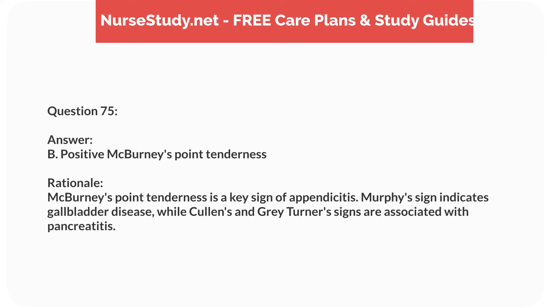Question seventy-four. A 4-year-old child presents with a fever, stiff neck, and photophobia. What is the priority nursing action? Answer: C. Start IV antibiotics. Rationale: Prompt administration of IV antibiotics is crucial in suspected meningitis to prevent severe complications. Preparing for a lumbar puncture and isolation are important but follow antibiotic administration.